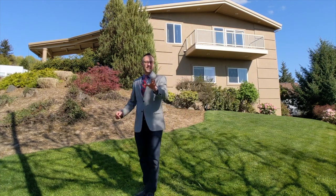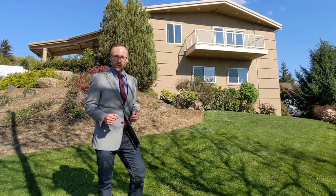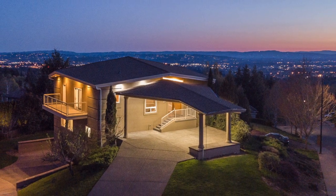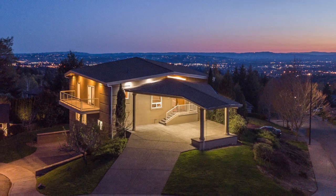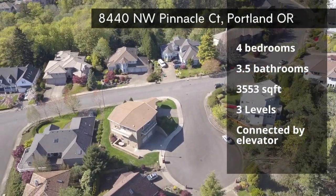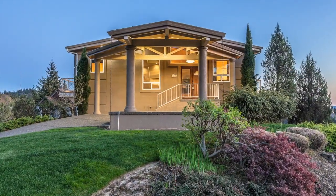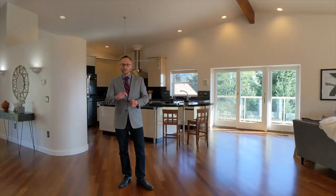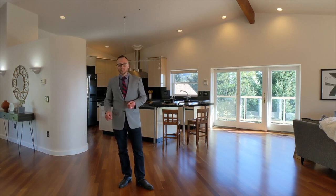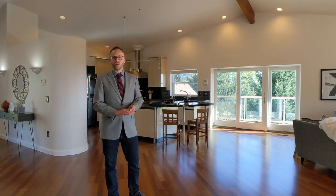Hi, and welcome to this stunning custom home found in the Northwest Heights neighborhood of Portland, Oregon. Built in 2000, this home enjoys over 3,500 square feet of living space divided up into four bedrooms, three and a half bathrooms, and this marvelous open concept design on the main level.